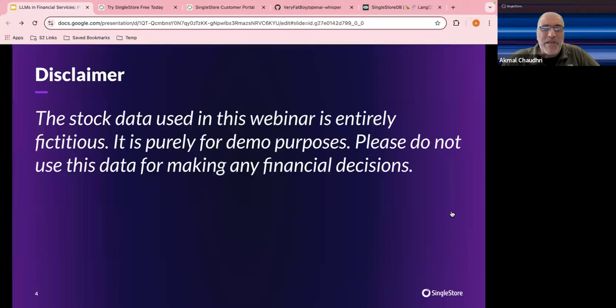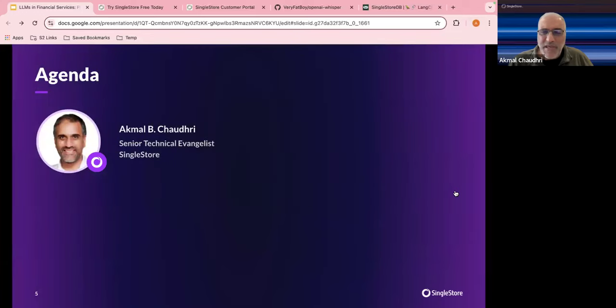The stock data is being generated by SingleStore, and you can connect to it — it's just a Kafka broker. I'll actually show you the pipeline for that. You are welcome to use this, but with that important disclaimer — it's entirely fictitious. The principle is to show you how you can do this, and then if you decide it looks interesting, you can apply these ideas to the real world.